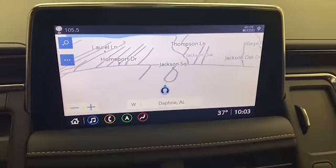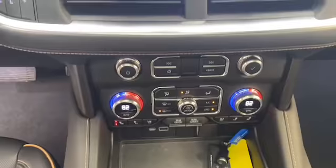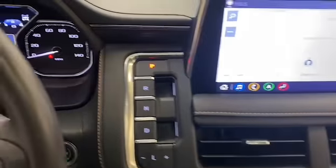The 10.2-inch LCD touchscreen display is pre-lit with navigation and has Bluetooth, Apple CarPlay, and Android Auto to keep you connected.